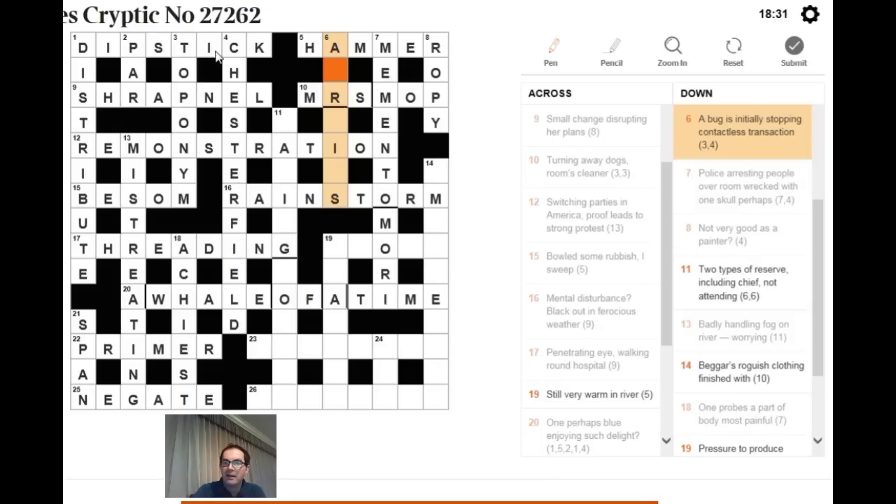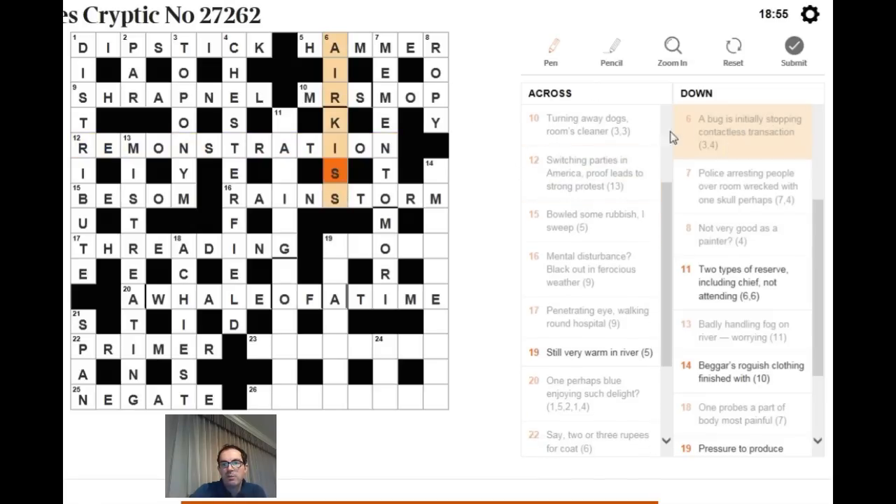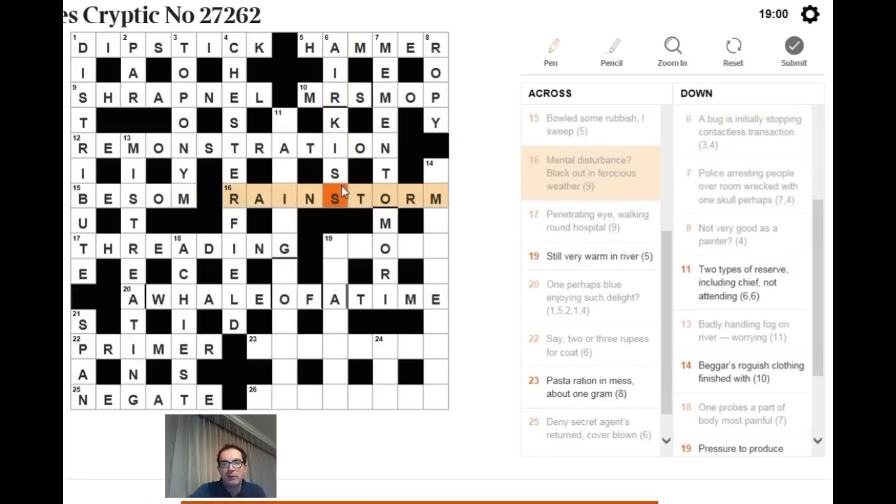For 'air something — a bug is initially stopping contactless transaction': if you bug someone you IRK them; IS is plain text; initially stopping gives the letter S. All four components together make AIR KISS — a contactless transaction. That top corner was very hard indeed.